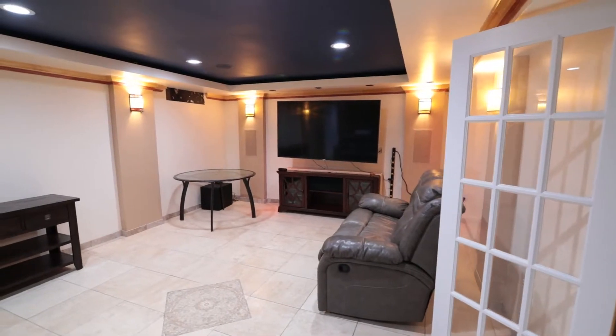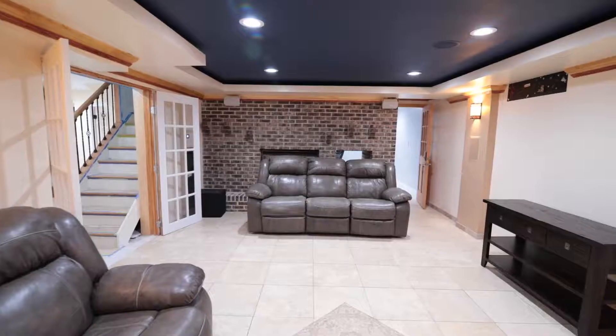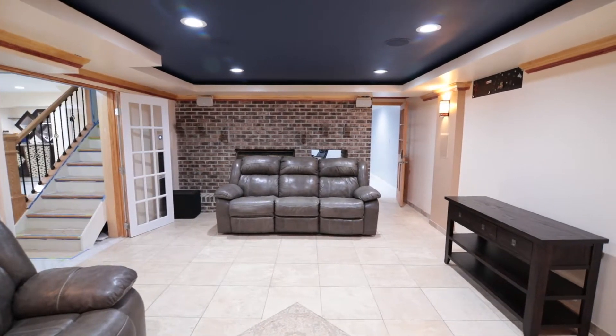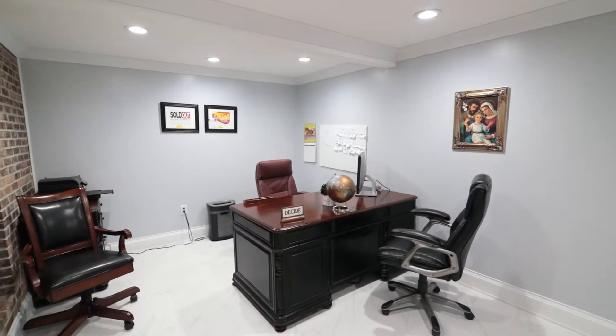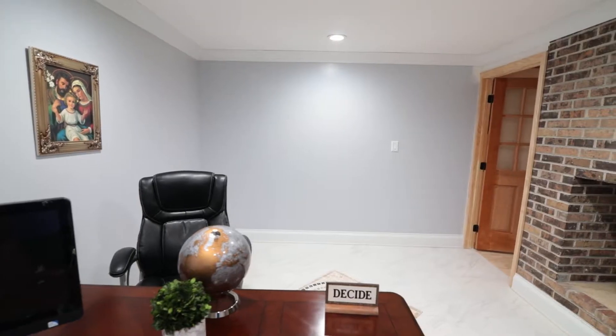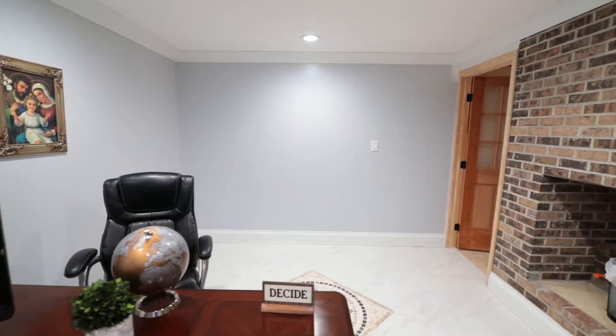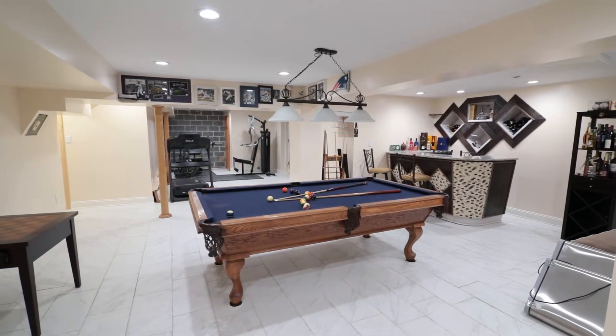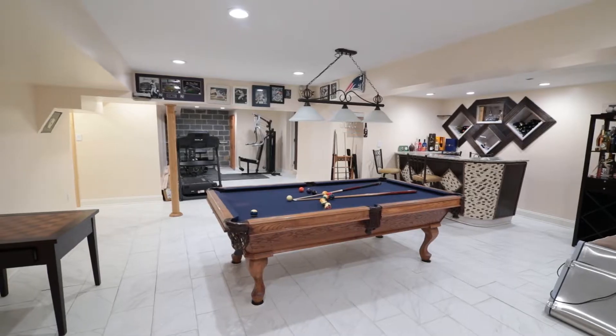If you are in need of more space, get ready to be delighted and excited by the completely tiled and finished lower level. Here you have a media room with a second pass-through fireplace that leads you to a very professional and private office. There is also a family entertainment room with a bar and TV area as well as a pool table area.